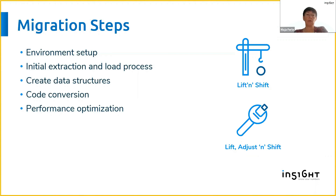We also needed to do code conversion for all of the ETL processes and procedures. Then once everything was migrated and working on the new platform, we needed to think about performance optimization if required, to make sure that everything is running smoothly.